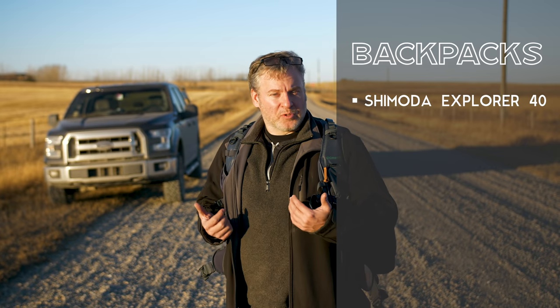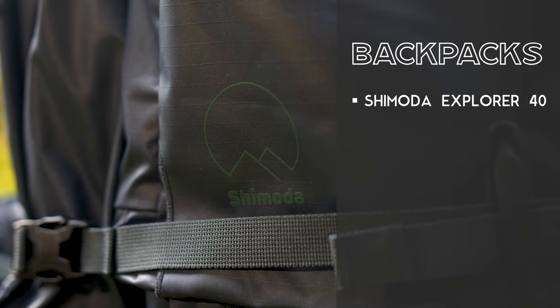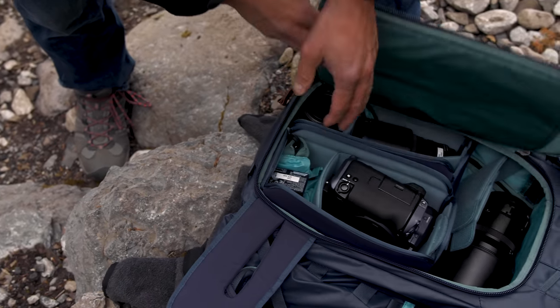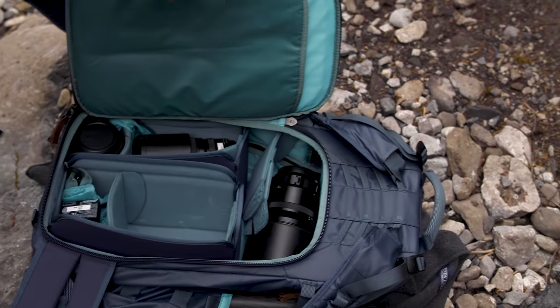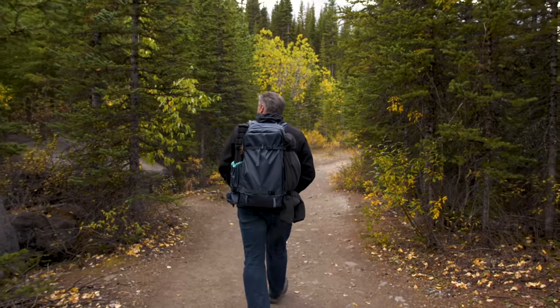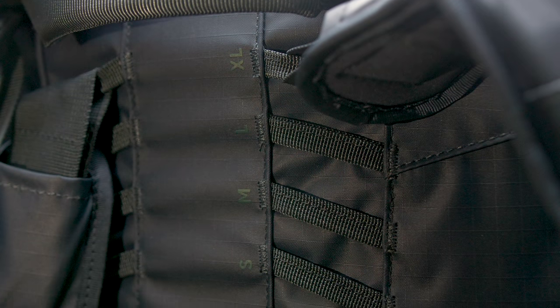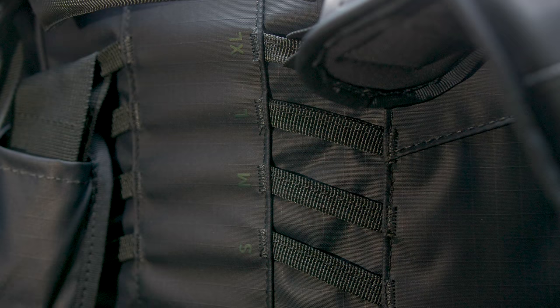We've talked a lot today about different gear to carry with you, but we haven't talked about how to carry all that gear. If I'm going to be out and about for a long period of time, I do like a great backpack. Right now I'm wearing the Shimoda Explorer 40 backpack system. It's great because it has a modular kit on the bottom so I can take out different gear as I need it and adapt it to whatever system I'm working with. It holds a tripod on the side quite nicely and conveniently, and has a fully weather sealed zipper. One thing I really like is that it's one of the few bags on the market that's adjustable to your torso length.